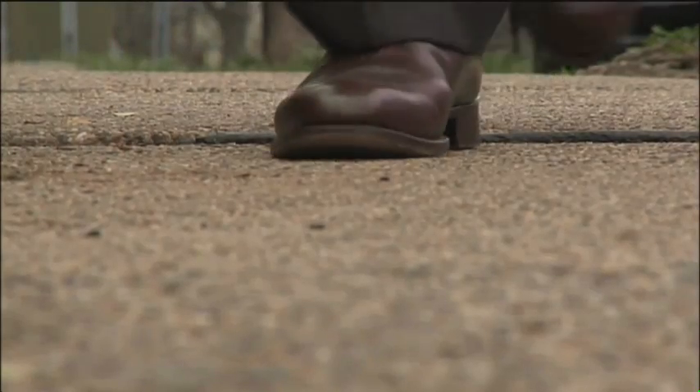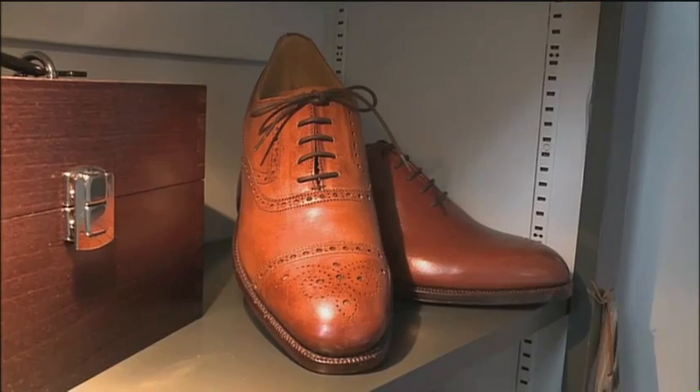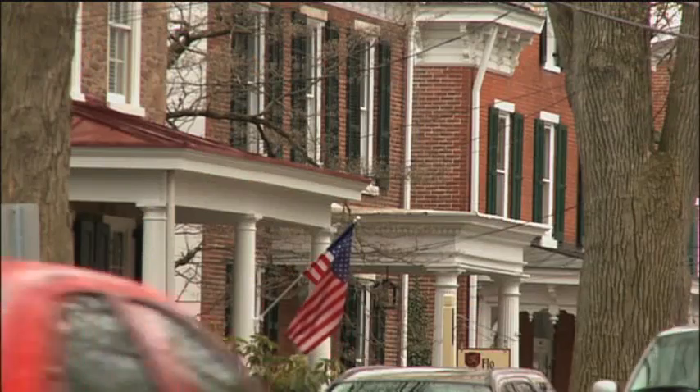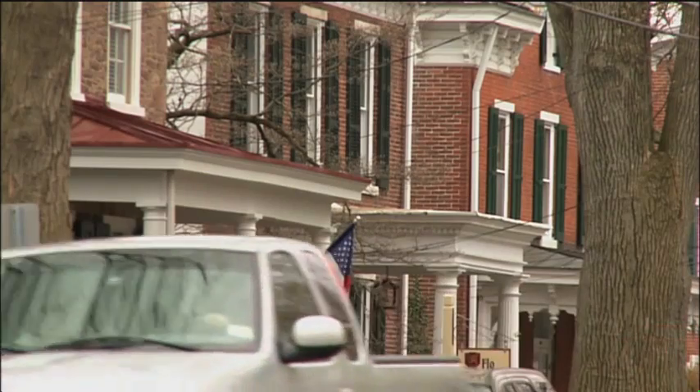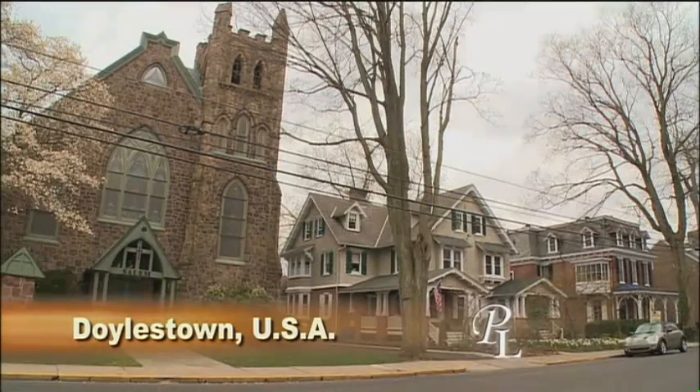When you're strutting the streets of Planet Luxury, you need to put your best foot forward. That means wearing sleek, sensational shoes, custom-made in lavish leathers. If you're a fashionable fellow in search of shoe heaven, it's here in a little Pennsylvania town.